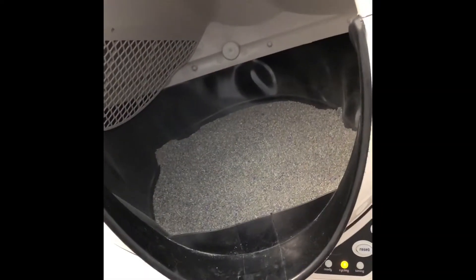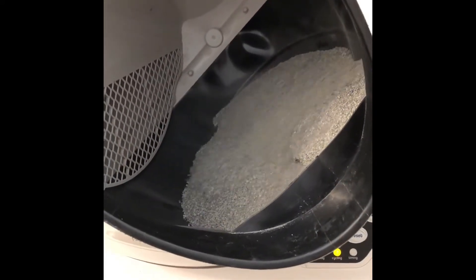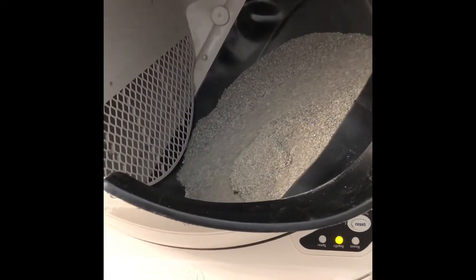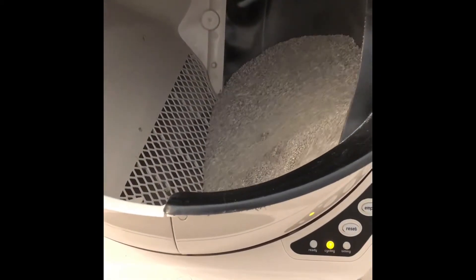So the cycling process is starting. As the globe slowly rotates, the patented sifting process separates the clumps from the clean litter. As you can see, there's a clump, and then there is a net that catches the clump and lets all the clean litter go through.